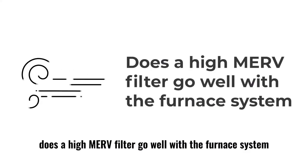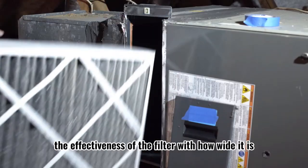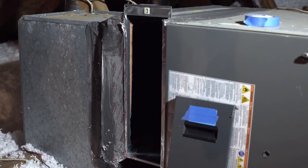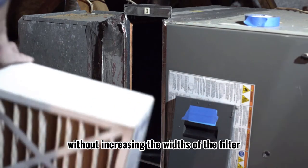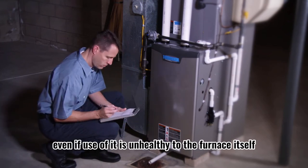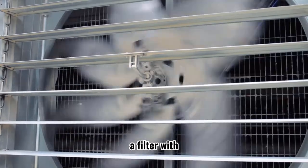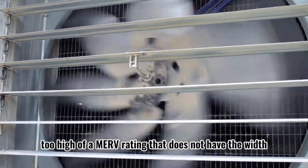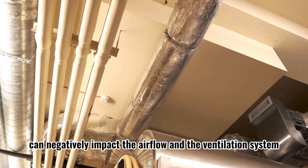Does a high MERV filter go well with the furnace system? You need to balance the effectiveness of the filter with how wide it is. Companies are keen to increase their MERV ratings without increasing the widths of the filter. This allows them to sell it to more houses, even if use of it is unhealthy to the furnace itself. A filter with too high of a MERV rating that does not have the width can negatively impact the airflow in the ventilation system.